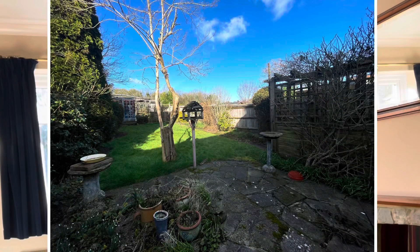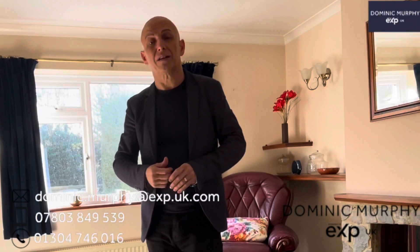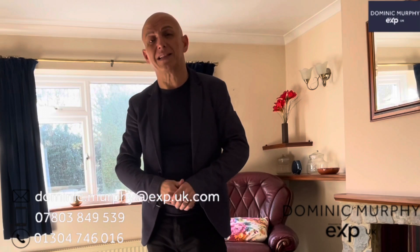It's got a large garden which is really good, so you'll see that in a minute. It's got off-street parking to the front as well. You could transform this property into an amazing house.